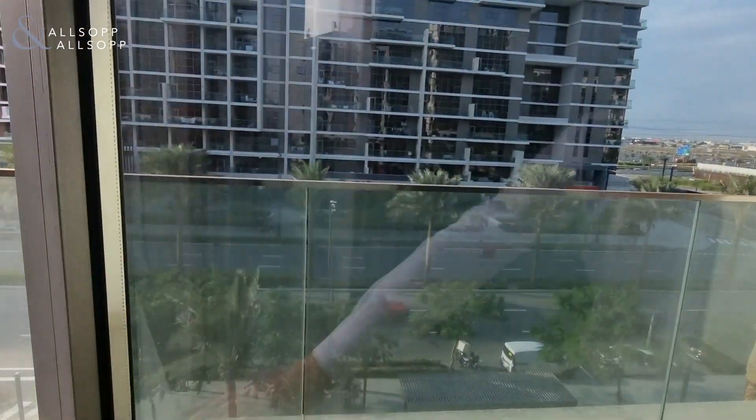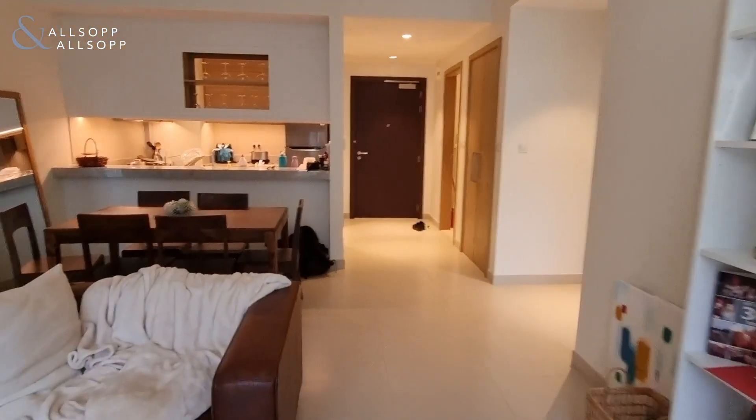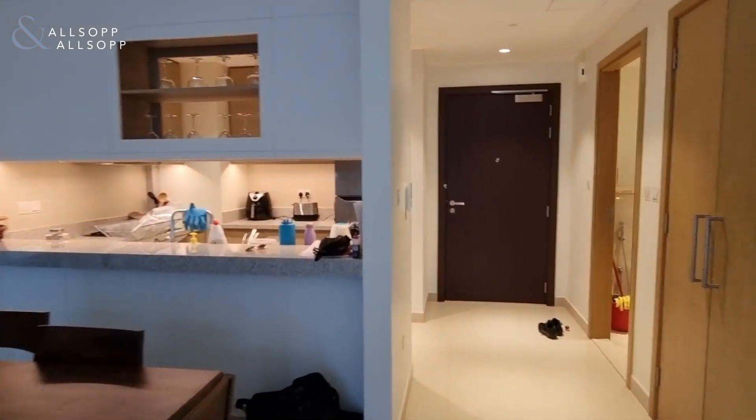The terrace faces over towards a boulevard, and then here you have a nice breakfast bar as well.